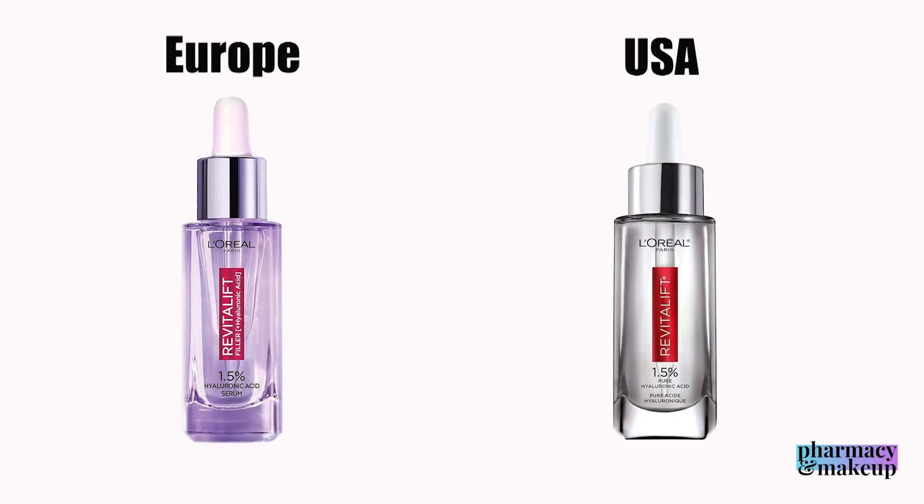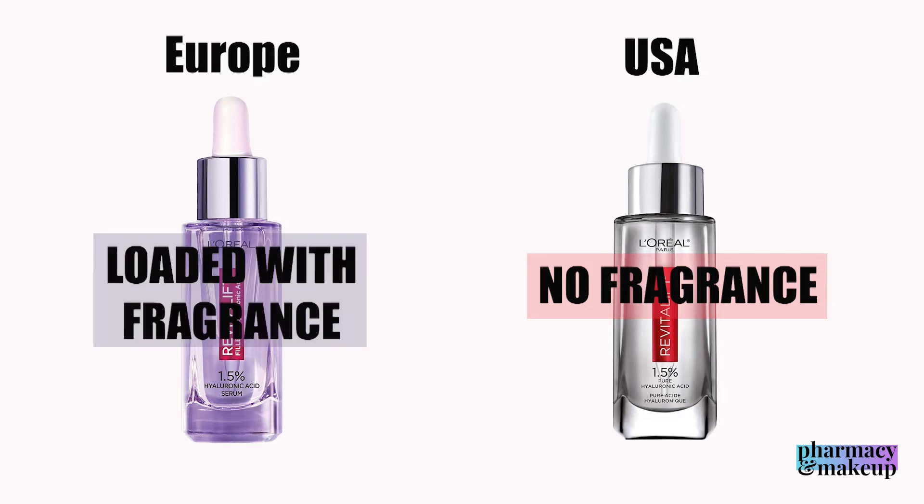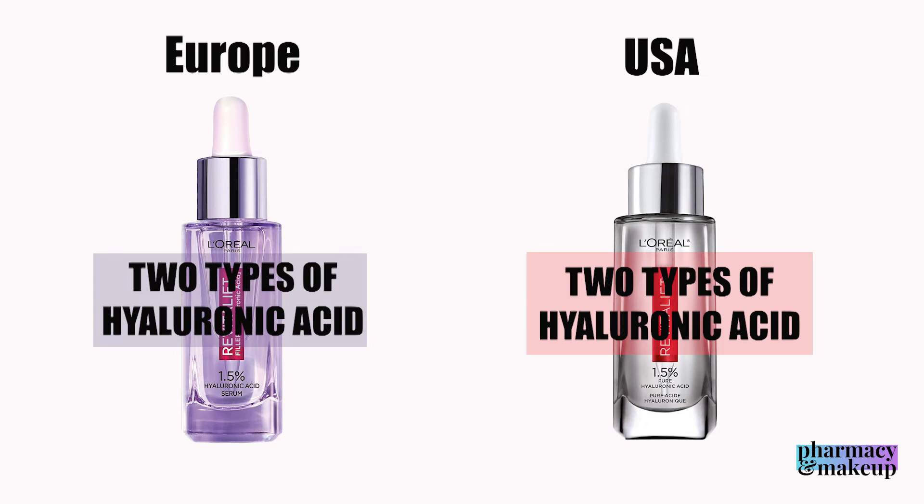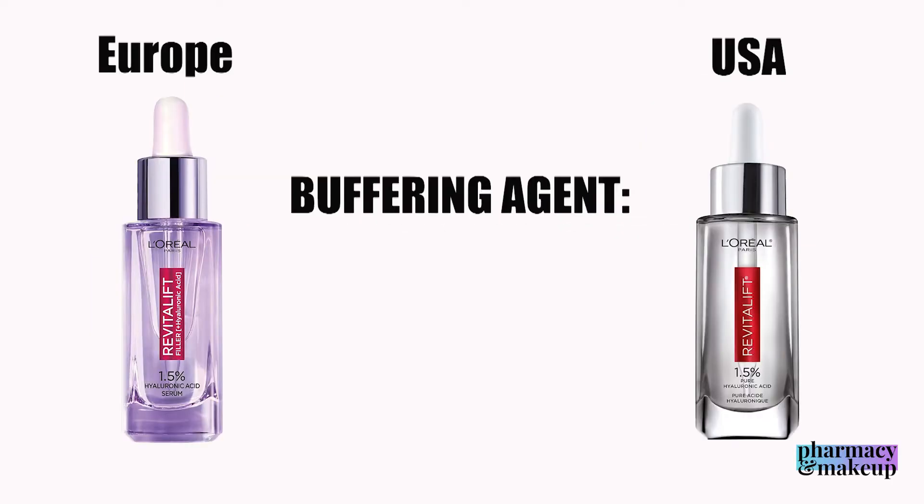The crucial difference is that the U.S. version does not have fragrance, while the European one is loaded with fragrance. The good news is that they both have two types of hyaluronic acid — low molecular and high molecular. It's always better to have both, because the low molecular hyaluronic acid can actually penetrate the skin and reduce wrinkles, while the high molecular one sits on the outermost layer and just hydrates it.